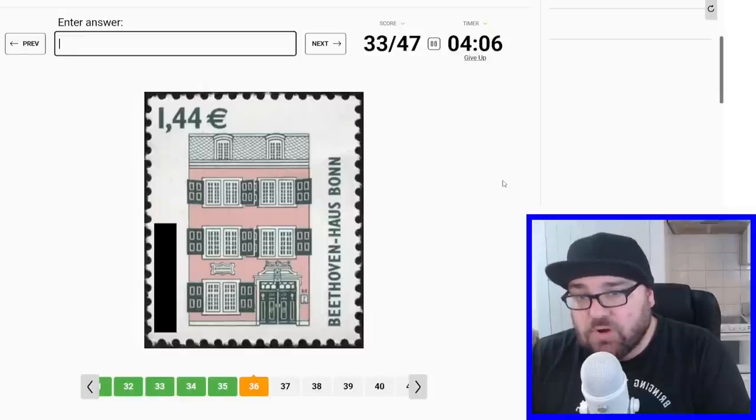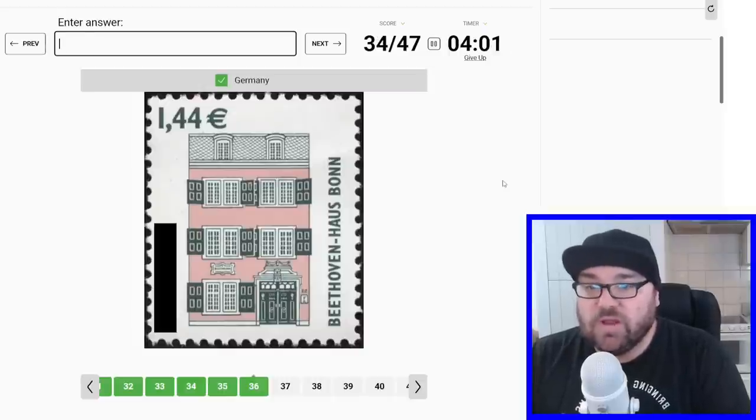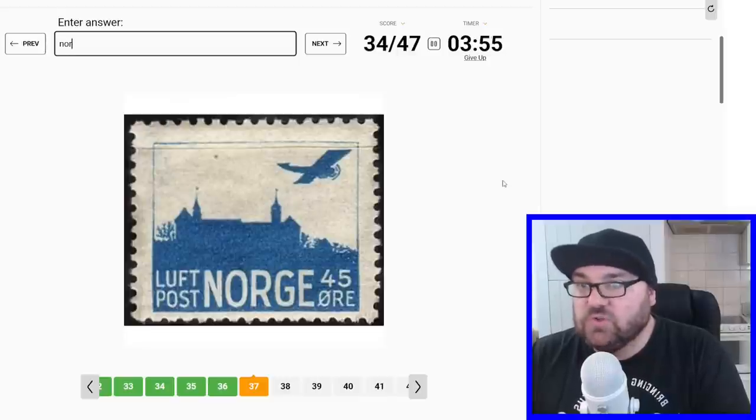Beethoven House in Bonn — that should be Germany. Wonderful. And this is 'Luftpost Norge', so this is Airpost Norway.